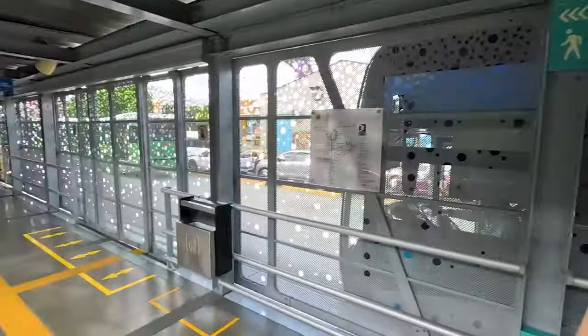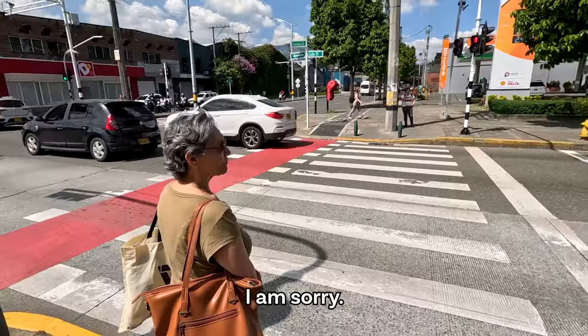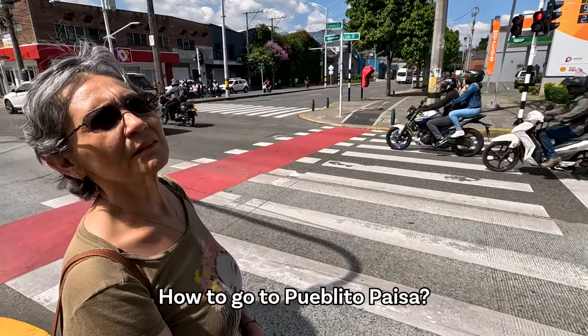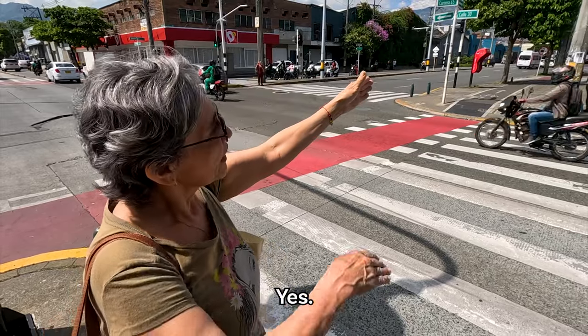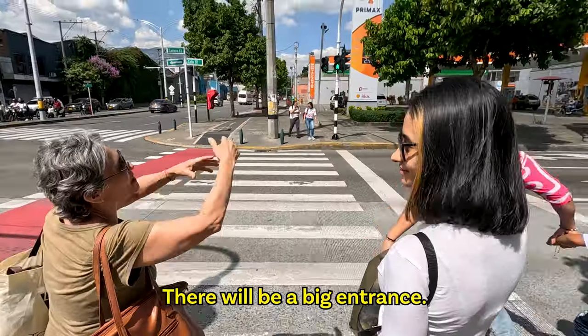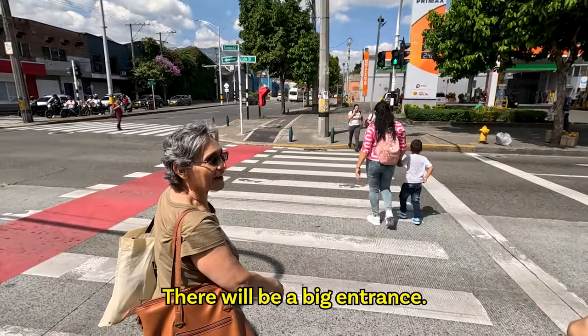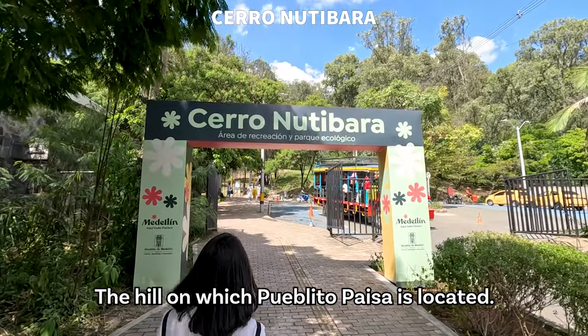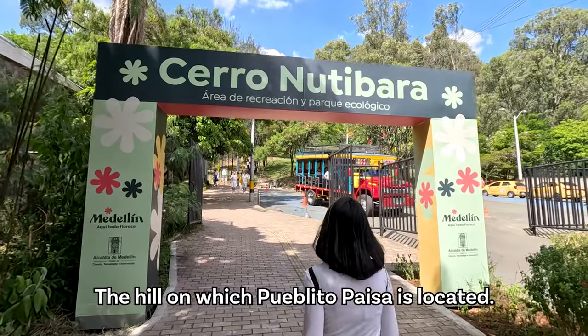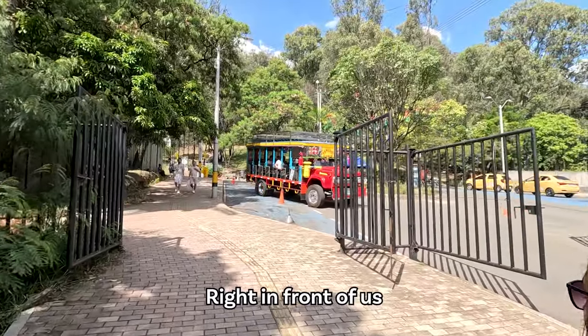Excuse me, how do you get to Pueblito Paisa? You reach the street and turn to the right. We made it to the entrance of Cerro Nutibara, the hill on which Pueblito Paisa is located.